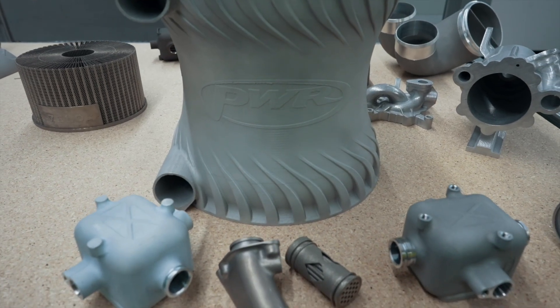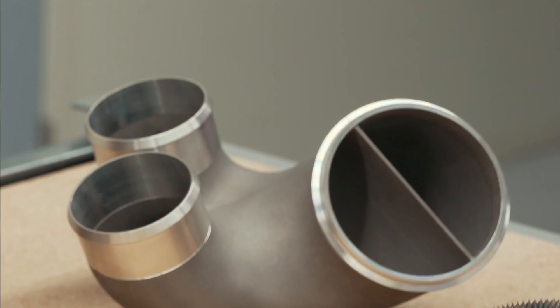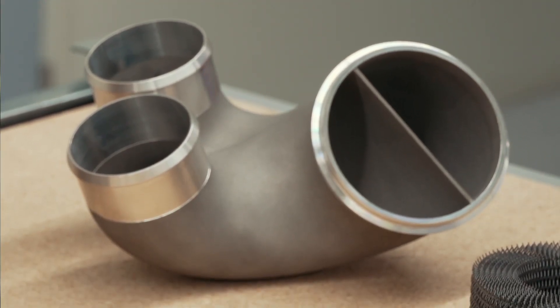The Velo 3D Sapphire is, in my opinion, a disruptive machine within a disruptive sector. It has the capability to manufacture geometries that simply aren't possible — or that I certainly haven't seen possible — from any other manufacturer. The Velo allows low build angle prints without support structure, and when you're dealing with internal geometries such as a compressor volume, it allows us to completely change those geometries and make them more efficient than would be possible with other equipment.